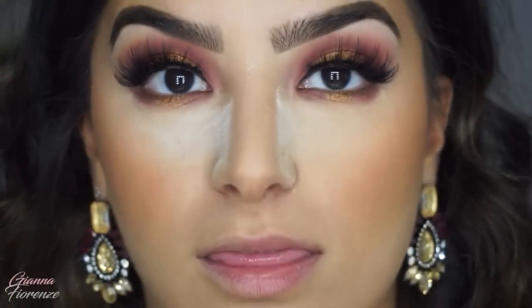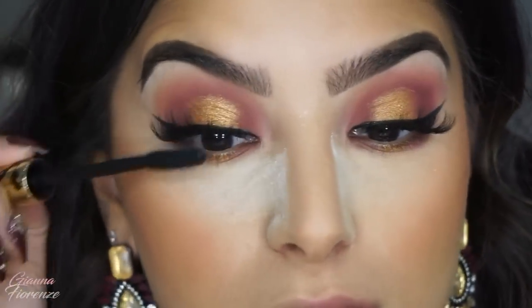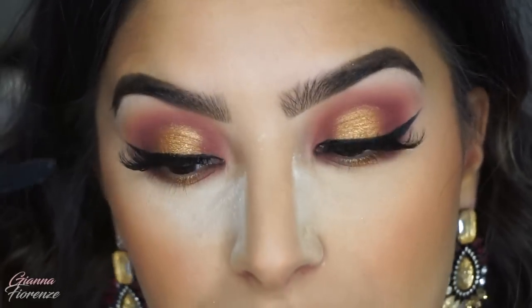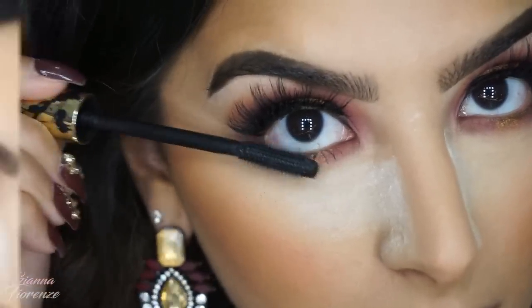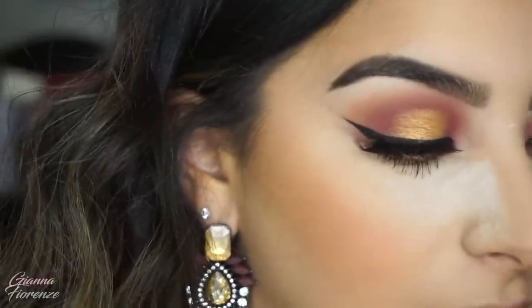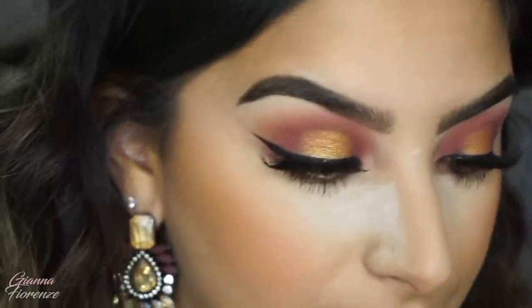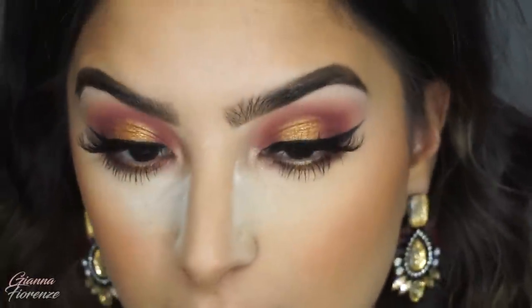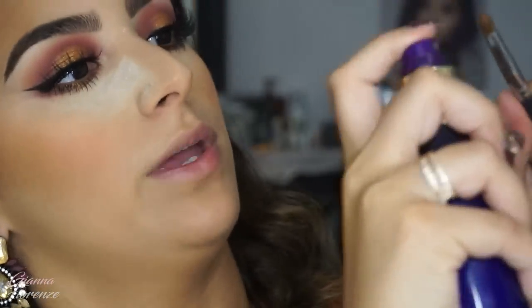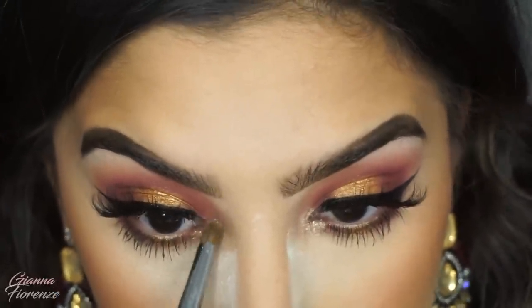I'm going to take the Tarte Tarteist mascara — my favorite ever, though I feel like it doesn't last that long. I'm going to use the shade Polaris from the palette — this one right here — and put it in the inner corner. I'm wetting the brush first because it wasn't showing up the way I wanted. The metallic shadows have a little more fallout because they're highly pigmented, but that's fine — there's a lot of product in there.